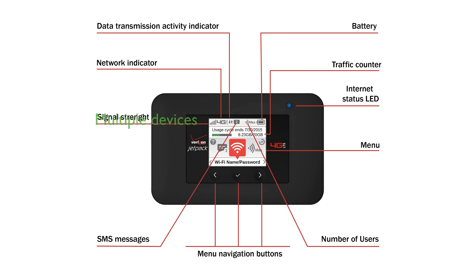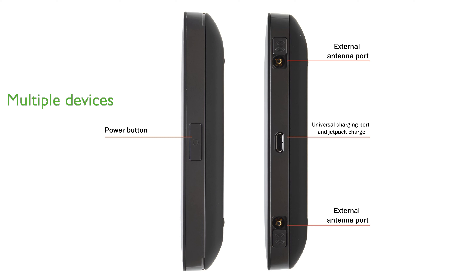The Netgear AC791L can connect up to 15 devices simultaneously, ensuring that all your gadgets stay online without relying on public Wi-Fi. Featuring a user-friendly 1.77-inch LCD display and TS9 ports for external antennas, it offers easy management and enhanced signal strength.